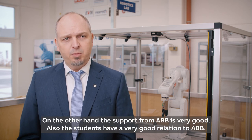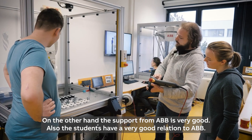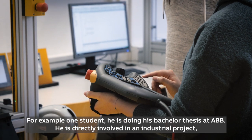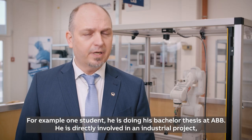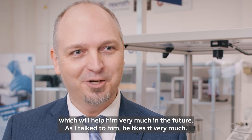The support from ABB is very good, and the students have a very good relationship with ABB. For example, one student is doing his bachelor thesis at ABB and is directly involved in an industrial project, which will help him very much in the future — and as I talk to him, he likes it very much.